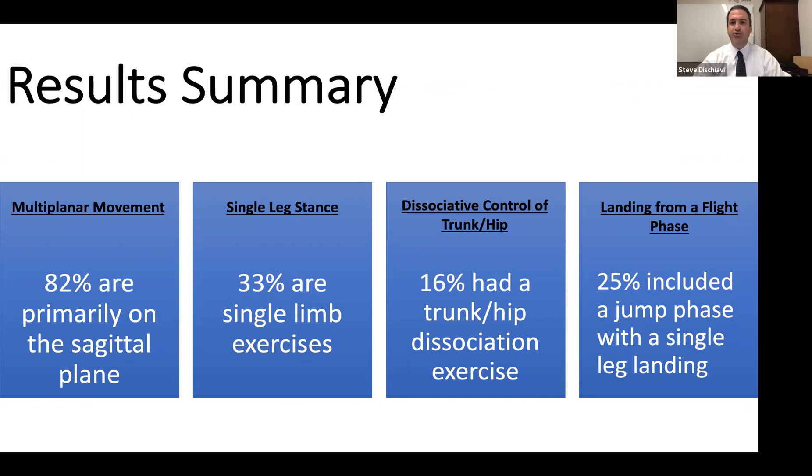16% included a trunk and hip dissociative exercise. 25% included a jump phase with a single leg landing.